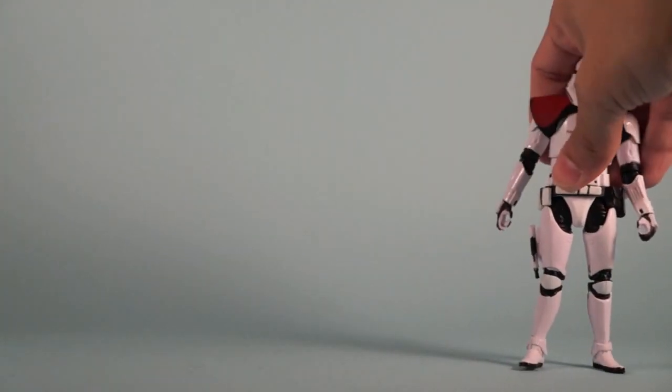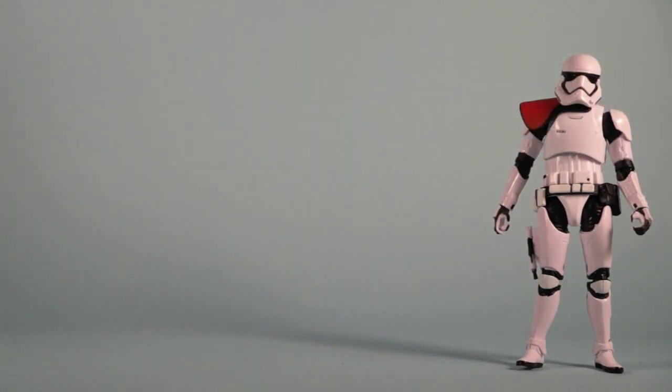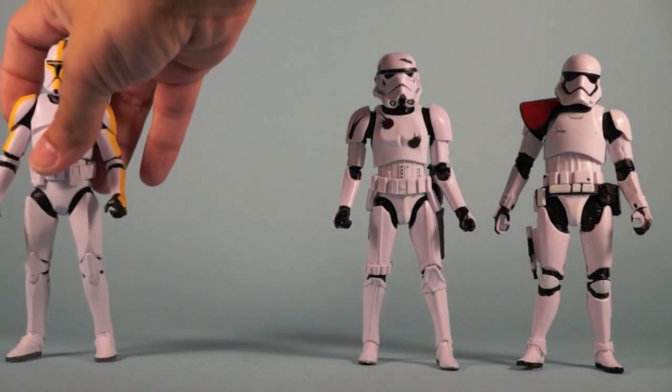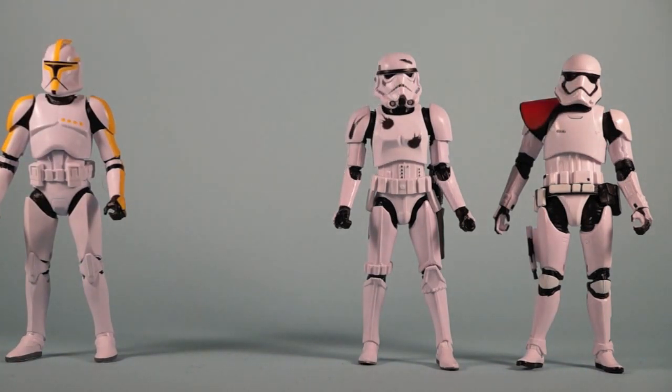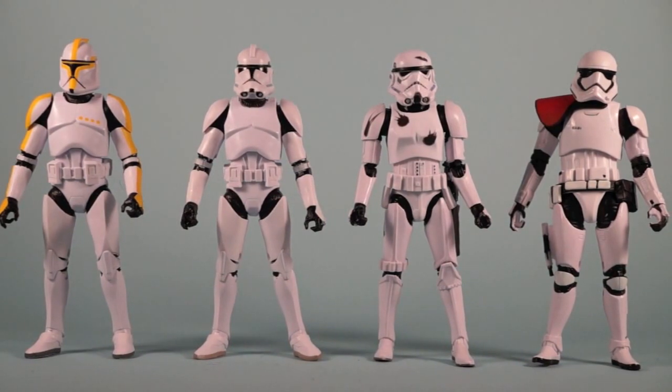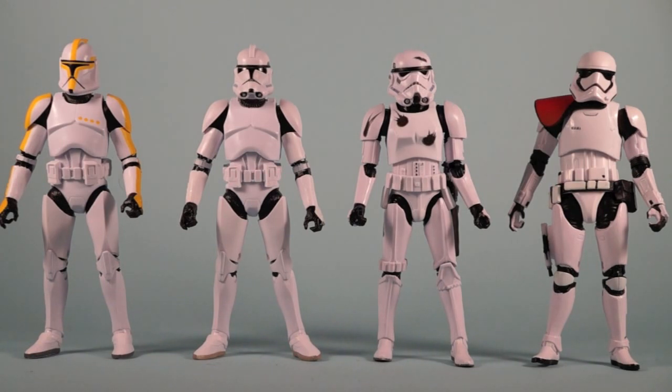Overall the set is pretty cool — you get four pretty unique figures, and even though they all reuse parts, they've done something different on each one to make it worthwhile to pick up, especially if you're an army builder. At 80 bucks you're only looking at 20 bucks a figure, which is pretty good now that a lot of single-carded Black Series are showing up at 21.99. So getting a set of four for 80 is not so bad, especially if you're a Prime member and get free shipping. The set's moving in and out of stock, so keep an eye on the site and snag one when you get the chance. I'd think eventually they'll be completely sold out — this isn't something they'll keep making indefinitely, so if you see it pop up again and you're interested in army building, I wouldn't dilly-dally.